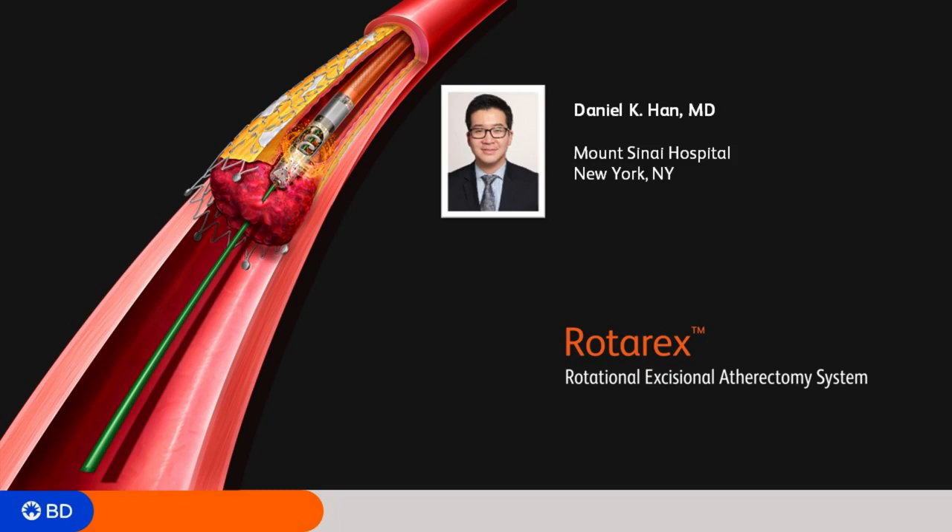The second indication is for mixed morphology lesions. Oftentimes we'll have these acute-on-chronic patients who have some underlying chronic disease as well as acute thrombus within that vessel. Rotarax is my go-to device in those situations — it does a good job of thrombectomizing the acute clot within that vessel as well as atherectomizing the chronic disease within that vessel.